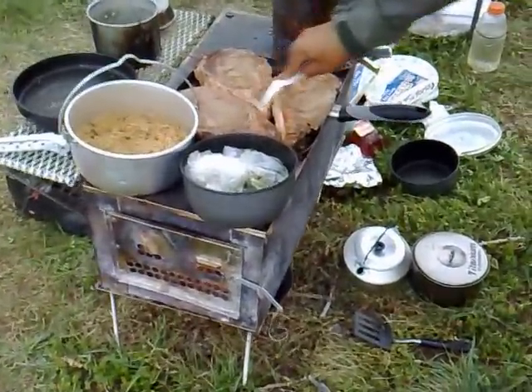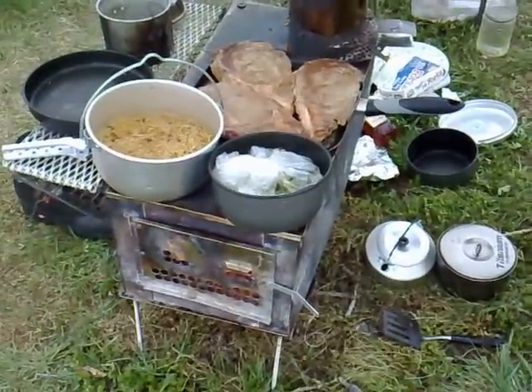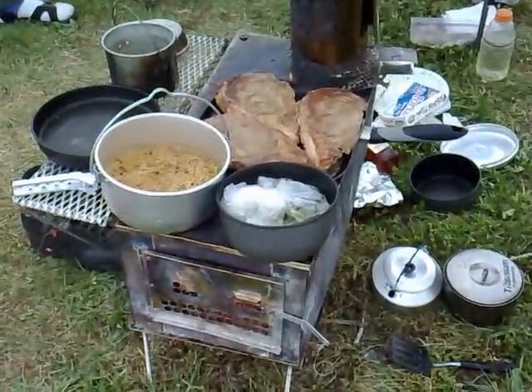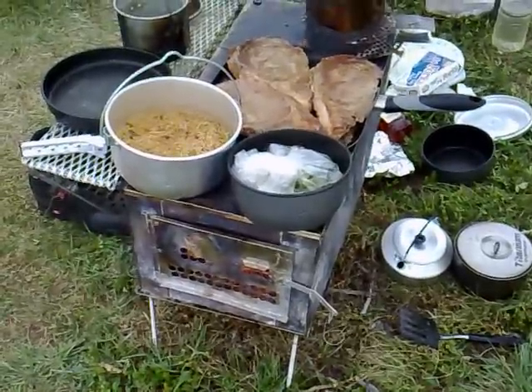We're going to show you another shot of the backside of these steaks — Herb is just turning those again. We've got a lot of room and a lot of groceries. On top of this is a Kafaru Arctic stove.